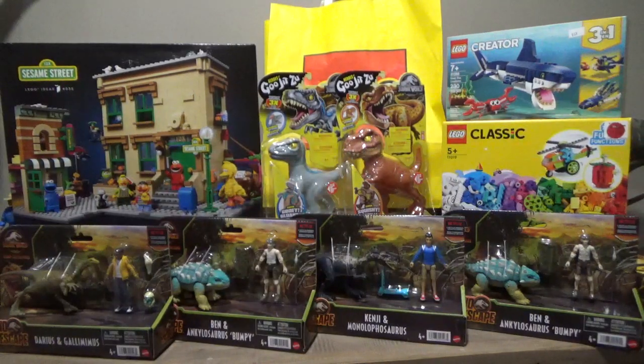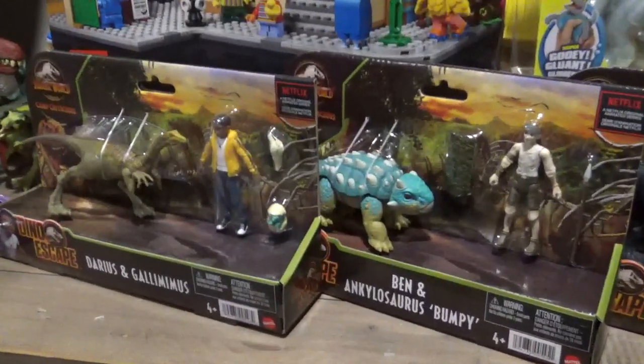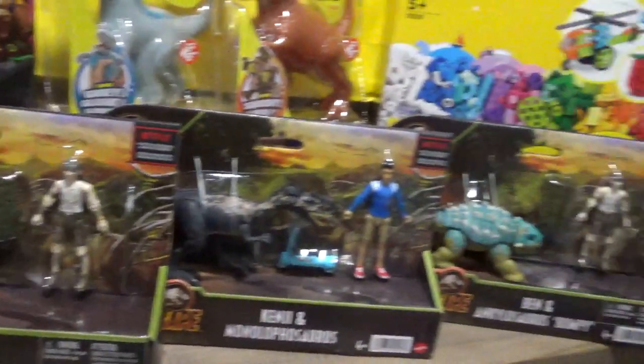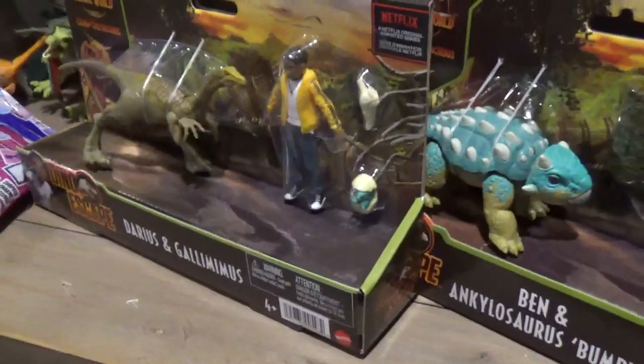Hey guys, it's BrennanThePaleodude, and I'm back with another toy haul video. Today I just got back from dorm, and I saw that a package had arrived for me from Entertainment Earth, and it contained these four Camp Cretaceous figure packs.